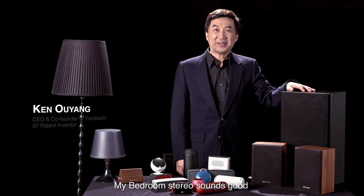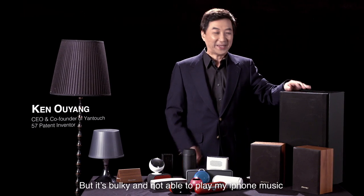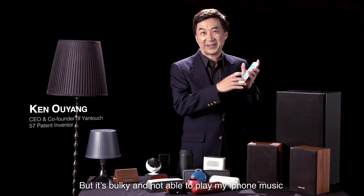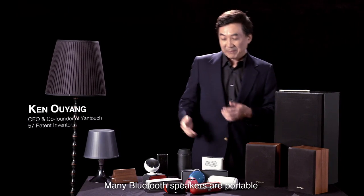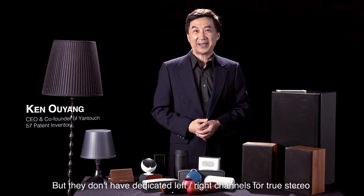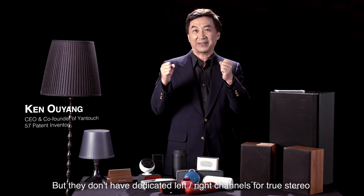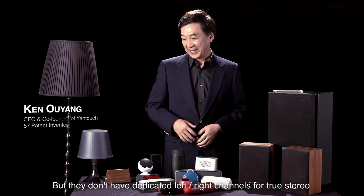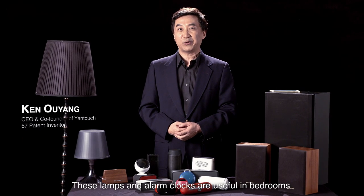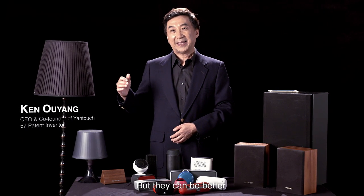My bedroom stereo sounds good but it's bulky and not able to play my iPhone music. Many Bluetooth speakers are portable but they don't have dedicated left-right channels for true stereo. These lamps and alarm clocks are useful in bedrooms but they can be better.